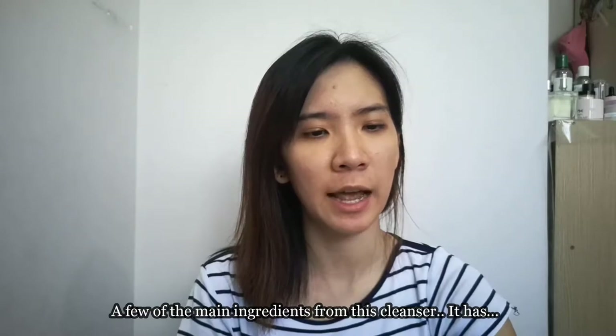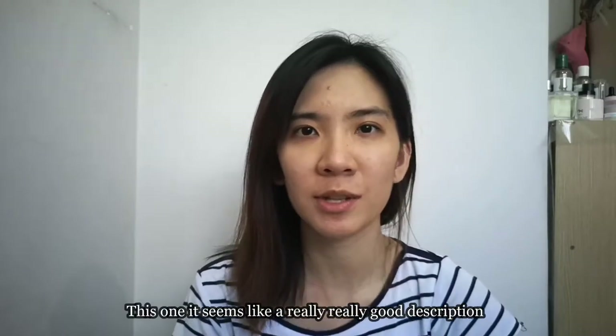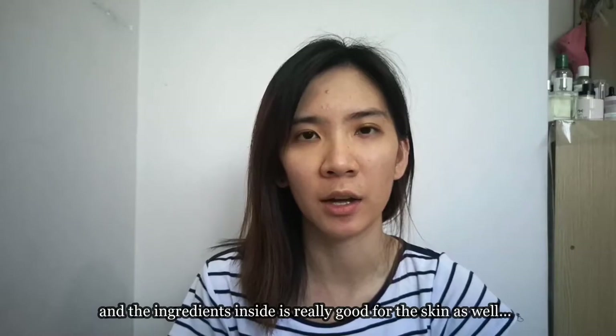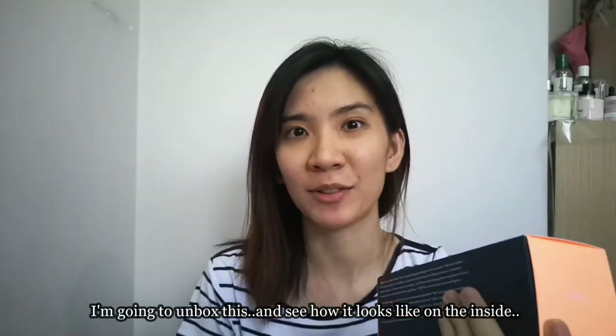A few of the main ingredients from this cleanser: it has marula oil which is high in critical antioxidants and omega 6 and 9; glycerin helps to replenish hydration levels that are normally lost in the skin; and cantaloupe extract which is rich in antioxidants that hydrate the skin. It seems like a really good description and the ingredients are really good for the skin as well.